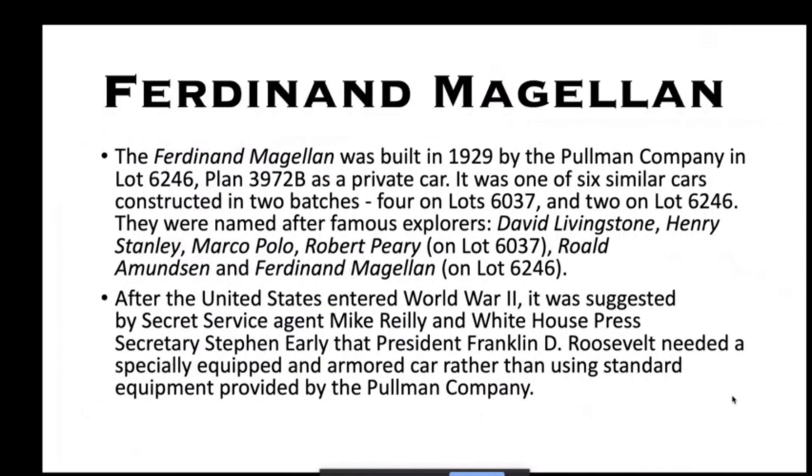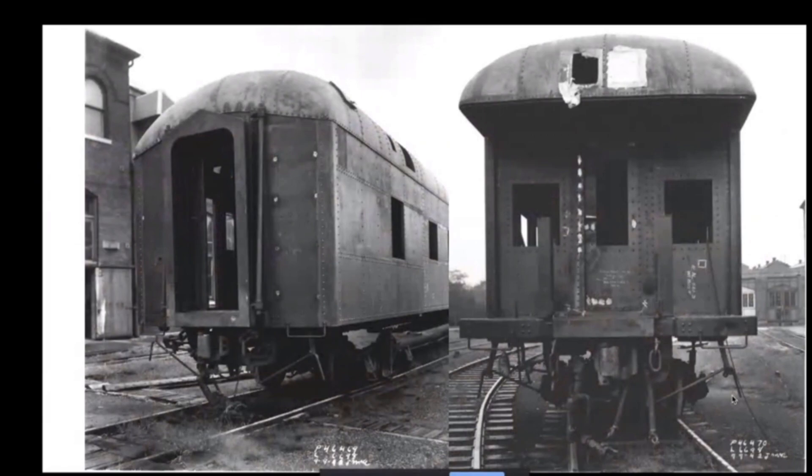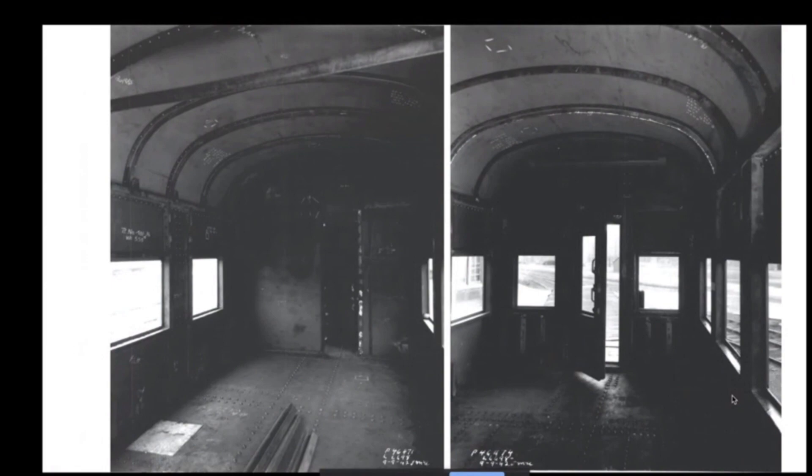The Ferdinand Magellan was built in 1929 by Pullman. After World War II began, the Secret Service and White House press secretary felt the president needed a dedicated, specially equipped car. They selected the Ferdinand Magellan, shown here at the Pullman shops in Wilmington for the 1942 rebuild — already pretty much stripped in this photo. Note the trucks because you'll see new trucks a little later. Here are the two ends of the car, and views of the vestibule interior looking forward and rearward.